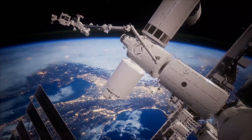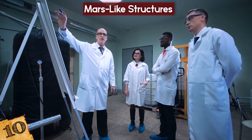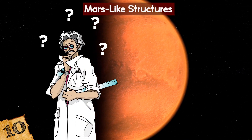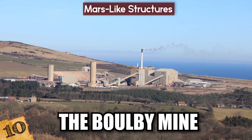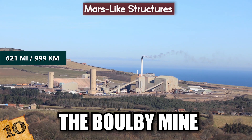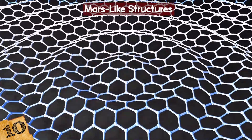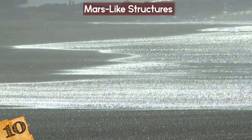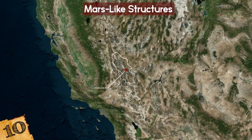Mars-Like Structures: With the next big challenge in space exploration being to travel to Mars, scientists are trying to find ways to prepare humans for the environment, but it turns out they don't need to look that far. There's a mine in England that's very similar — called the Bulby Mine, an underground system stretching more than 621 miles beneath the North Sea. Its walls are made from hexagonal honeycomb patterns believed to have formed 250 million years ago when an inland sea dried up, leaving salty deposits. Similar structures have been found in Death Valley, United States.